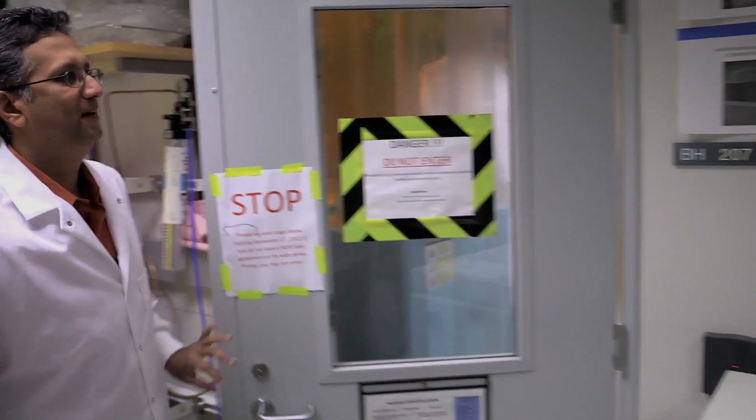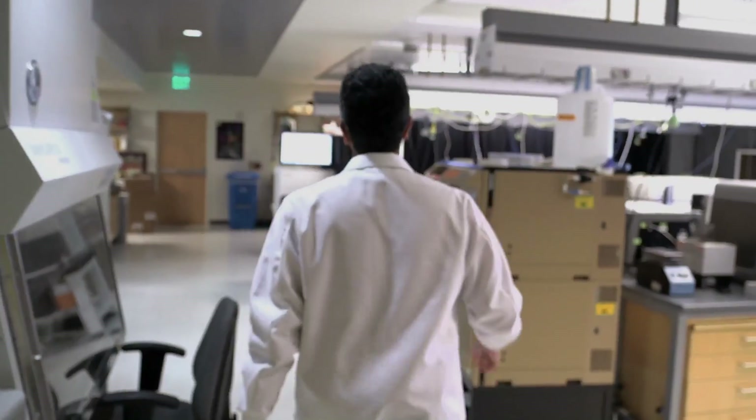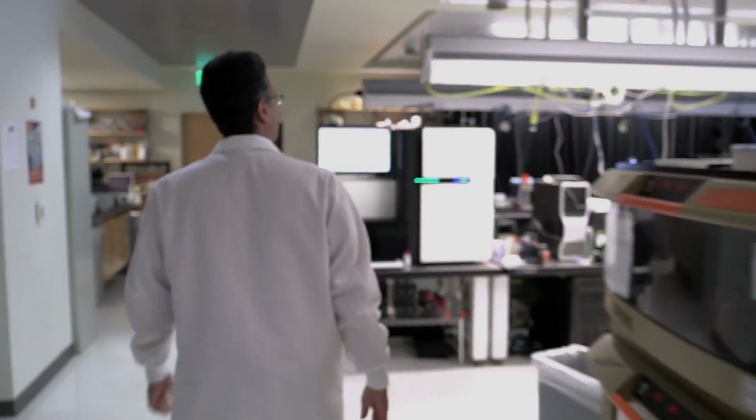Kidney failure, which affects about 600,000 people in this country, is treated either by dialysis, or better, if you can get one, is a kidney transplant. Unfortunately, less than 10% of the people that need a kidney transplant can get one. There are just not enough organs available.